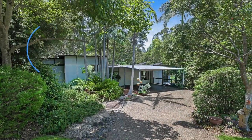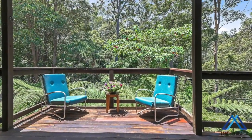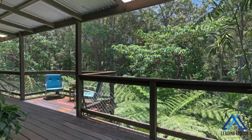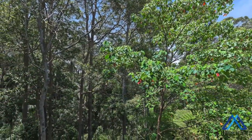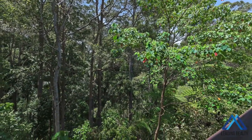Just imagine sitting out on your back deck with your morning coffee, or maybe a twilight wine. Relax in the serenity of this private two-level oasis on a 1,190 square meter block, framed by lush leafy vegetation and rear bushland backdrop, offering easy-care, relaxed living.